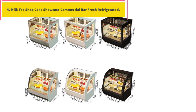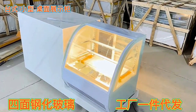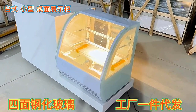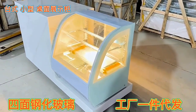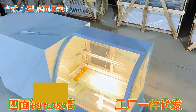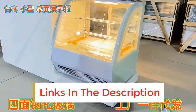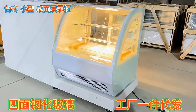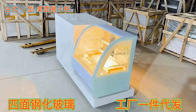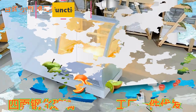Milk tea shop cake showcase, commercial bar, fresh refrigerated. Please read the following tips before purchasing. If you are a Russian customer, EMS shipping includes clearance and takes about 30 days. If your address is a remote area, it may take about 55 days. If your address is in a remote area, you will need to pay an extra $40 USD, or contact us to choose another shipping method. Please pay tax and pick up the parcel when it arrives at local customs. We are not responsible for any customs duties or import tax. Number 5.